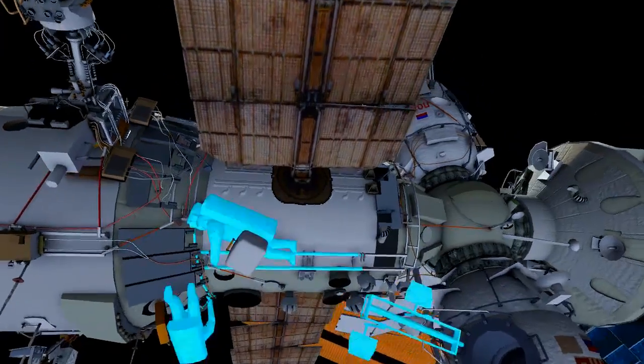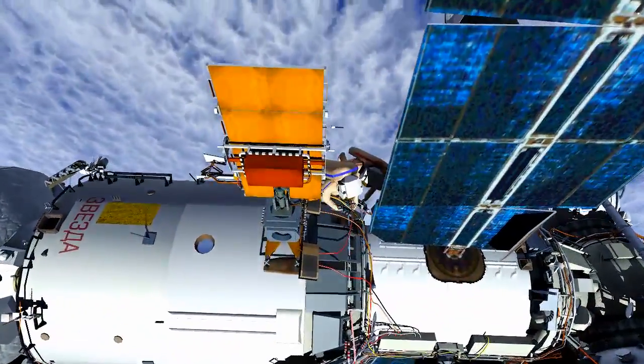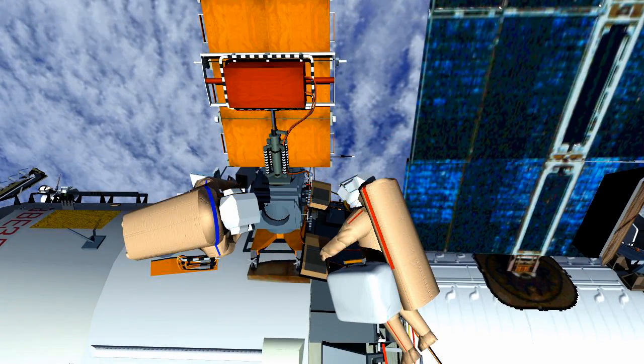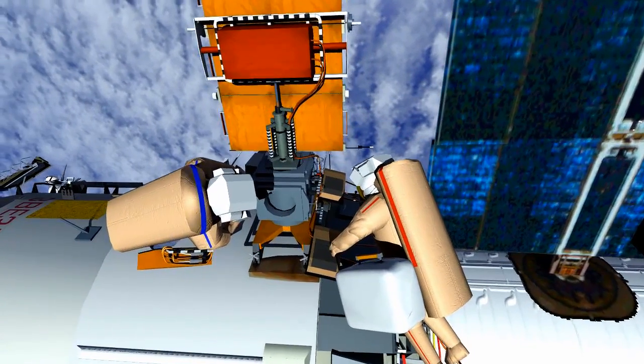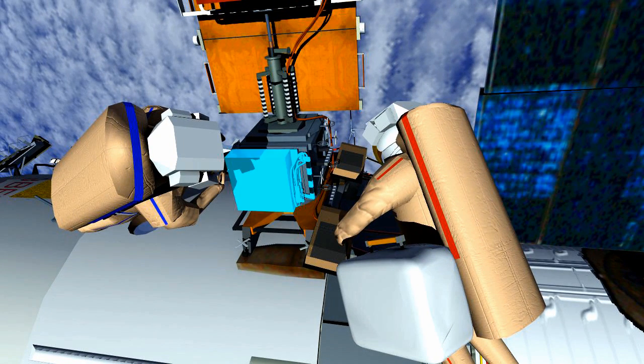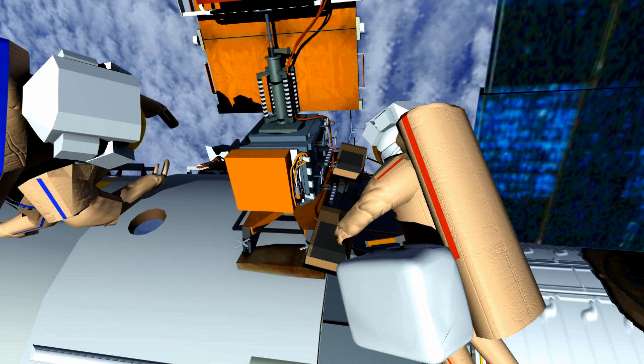The two will translate on the service module, or SM, around the circumference to the Universal Work Platform. Here at the Universal Work Platform they will install EXPOSE-R and take a series of photos of the installation.